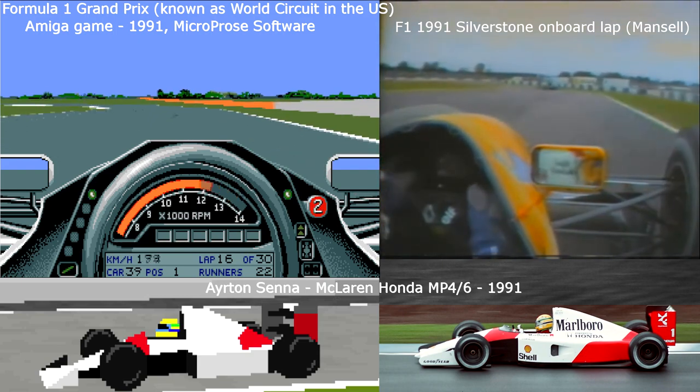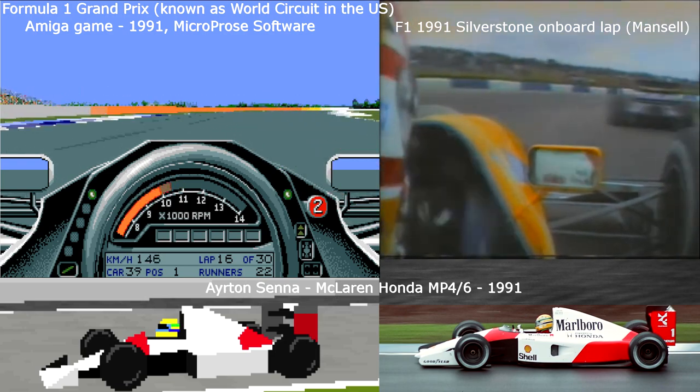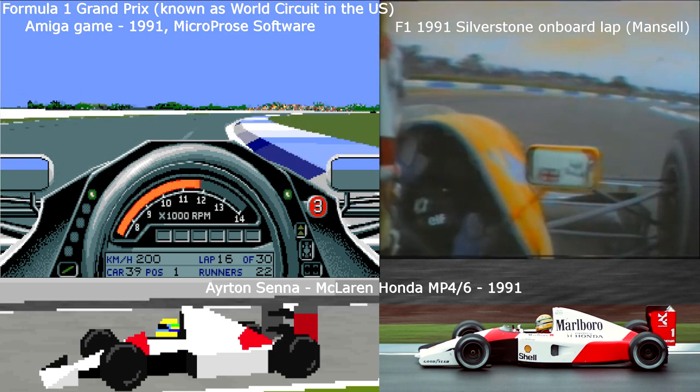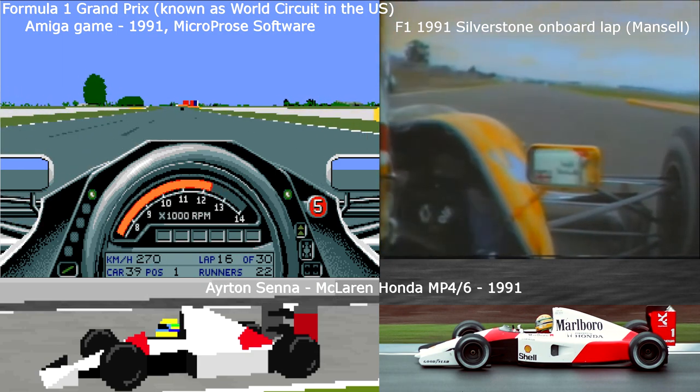Fighting the car a little bit, into fifth, braking hard here now, down to fourth, third, second. Car a little bit in the way, second, third, round Club — the new Club corner. The G-force round here now, look at the helmet. Third, fourth, fifth, sixth.